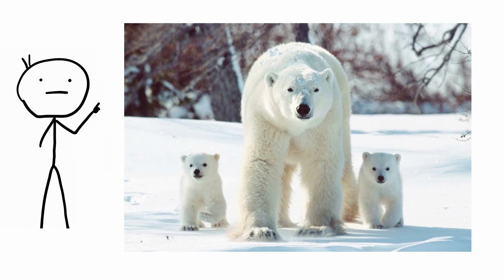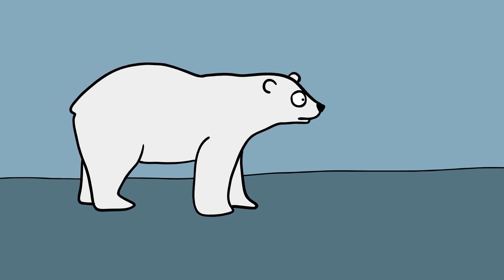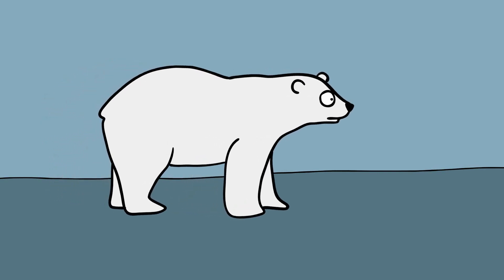Polar bears aren't white. Sure, polar bears look white, but as the old adage goes, looks can be deceiving. The bear's outer hairs, called guard hairs, are actually see-through, and its undercoat is really colorless.